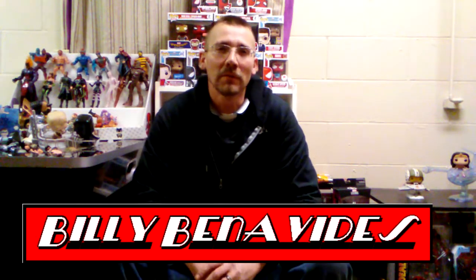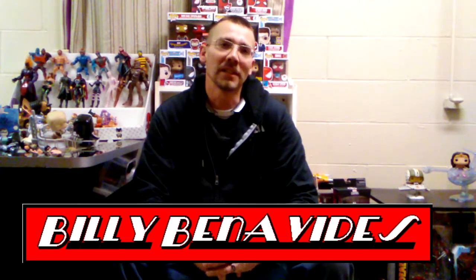Hey everybody, this is Billy. I'm doing the week of Funko Pop Review. This week I'm going to change things up. I'm going to show you the difference between a Funko Pop ride and a Funko Pop that looks like a ride.